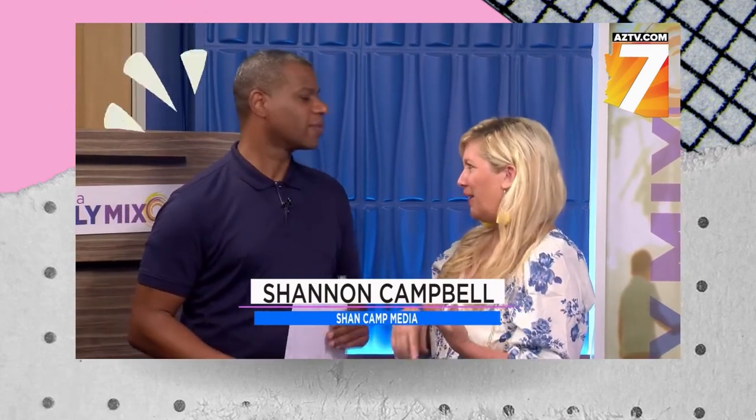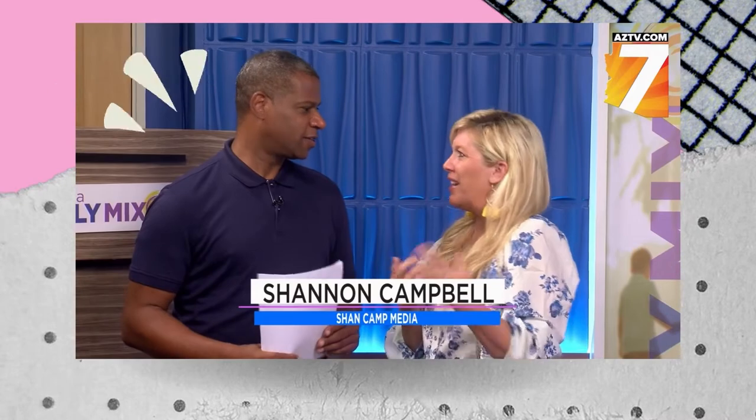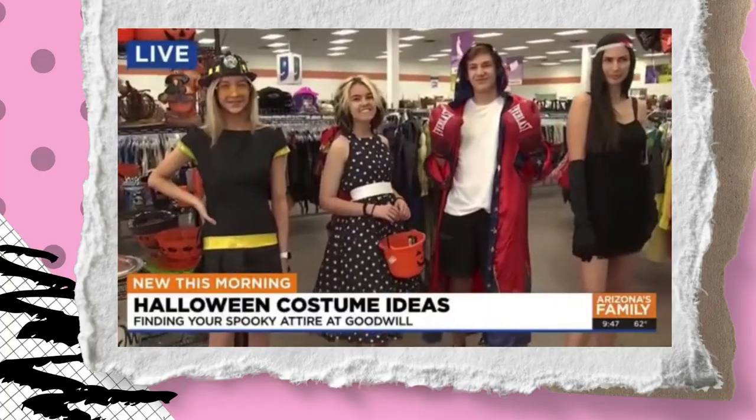Back in the day, it was Saved by the Bell. We have 90210. We have all the different things — the Spice Girls, fanny packs. Yeah, fanny packs are making a comeback. Costume at Goodwill.